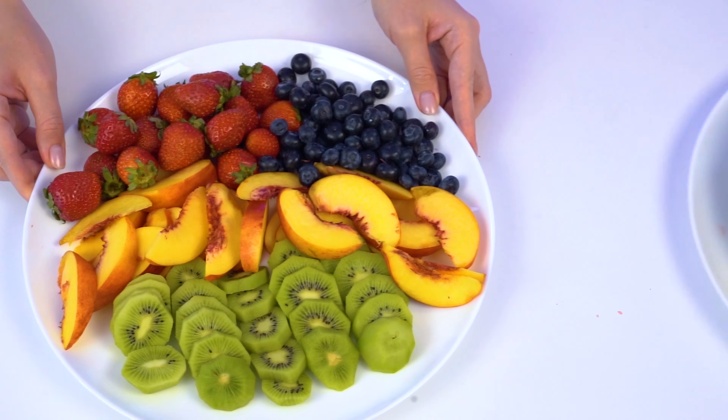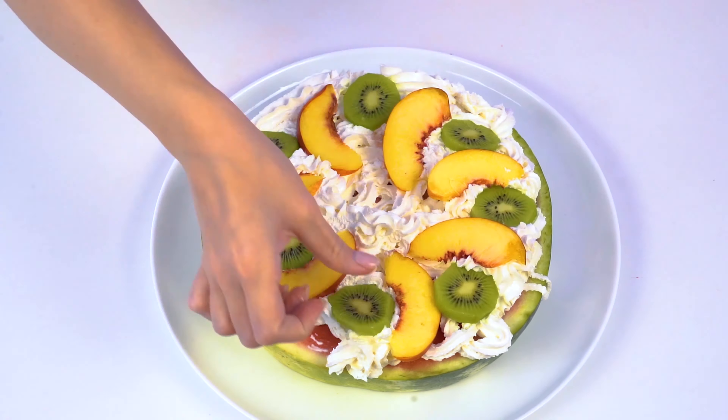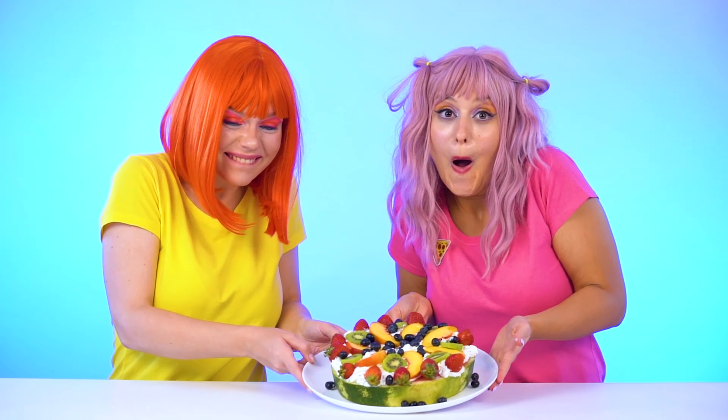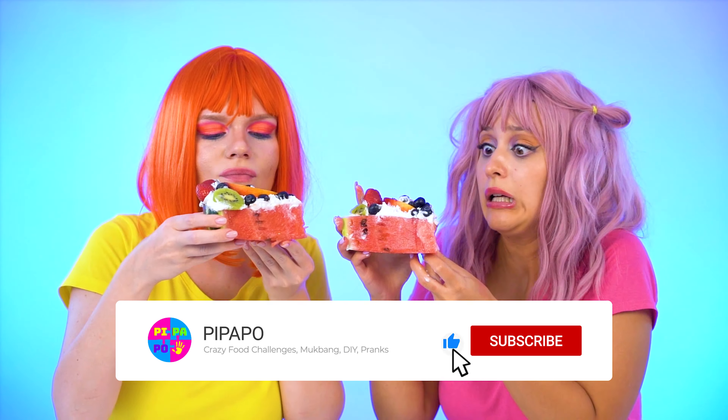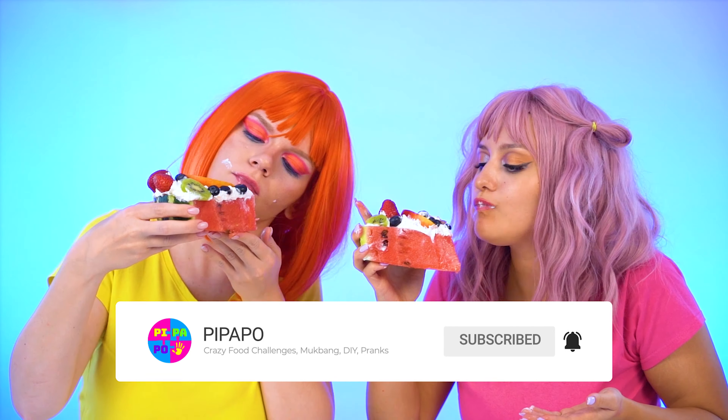Now some deco! Fruits are perfect for this — with some peaches, kiwis, strawberries, and blueberries! And the most amazing summer pizza is ready! Let's try this masterpiece! Mmm, it's so yummy!